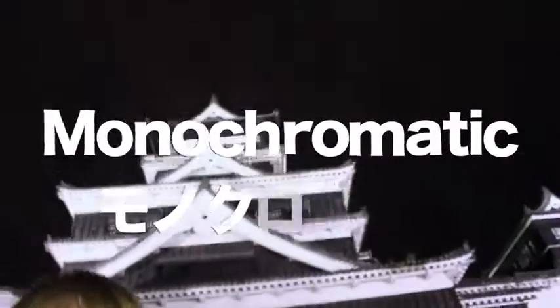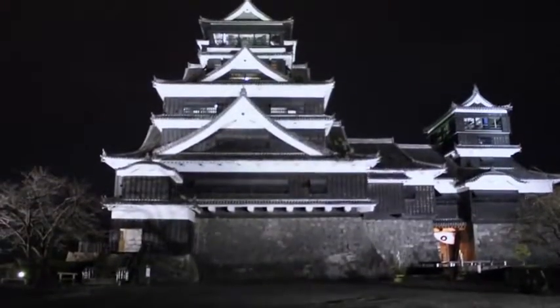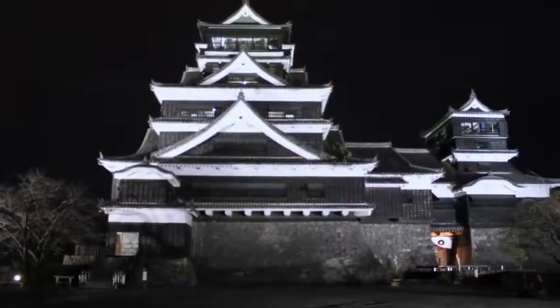So there you have it — Kumamoto Castle at night. It's very monochromatic, if that's the right word. Especially if you're into Japanese history and Japanese architecture, you would love places like this. Check it out: Kumamoto Castle here in Kumamoto Prefecture. It's gorgeous!